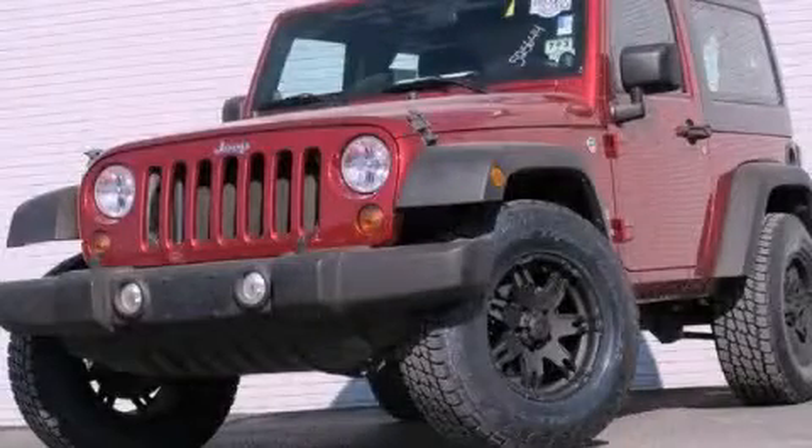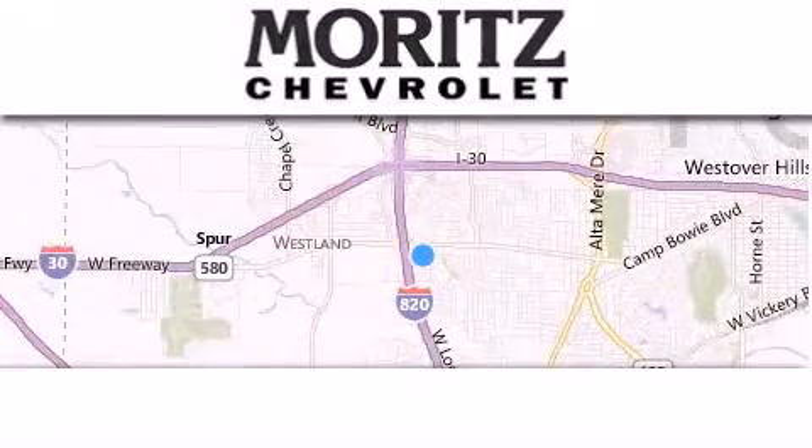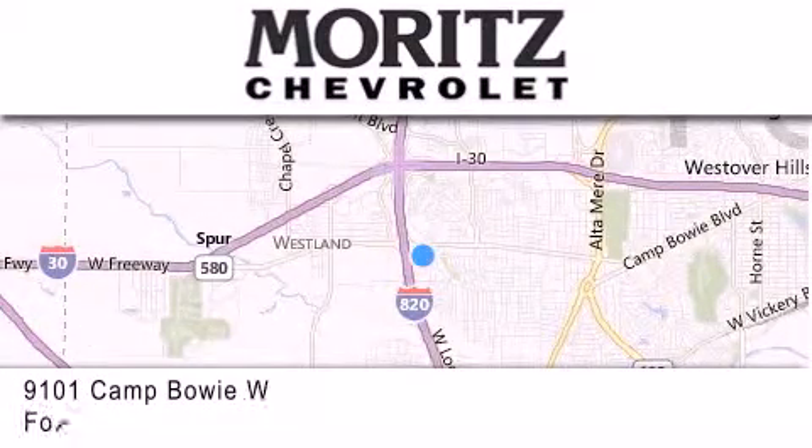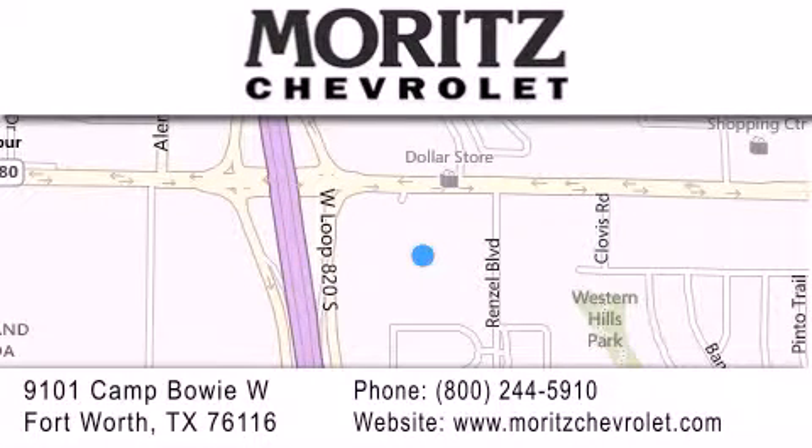Please call us today for more information on this great vehicle. Thank you for considering Moritz Chevrolet for your next vehicle. If you have any questions, please visit our website, give us a call, or stop by our dealership, located at 9101 Camp Bowie West in Fort Worth.